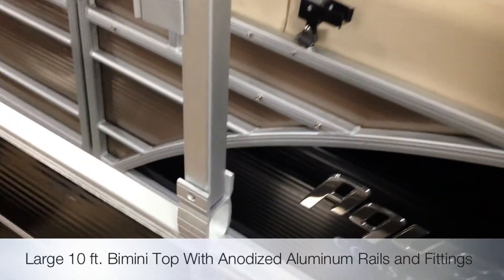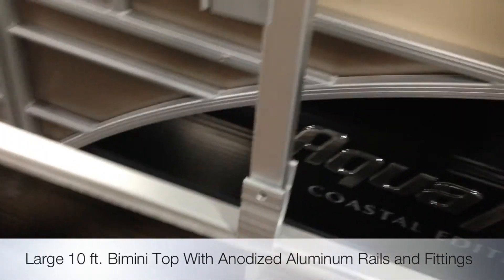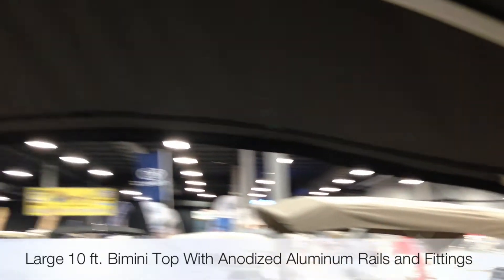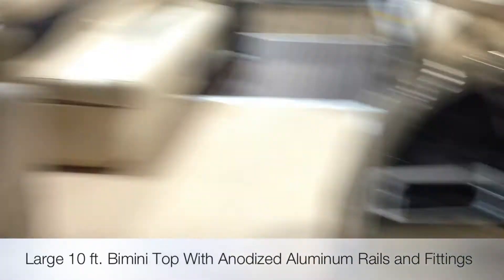Large BIMINI top all the way around. Anodized aluminum fittings, which everybody else is using plastic which breaks. 5-year warranty from stem to stern on the whole boat and 5-year warranty on your vinyl.